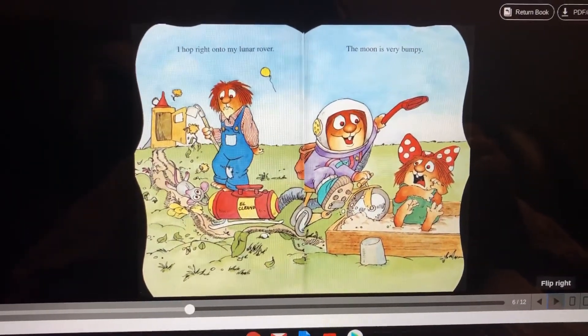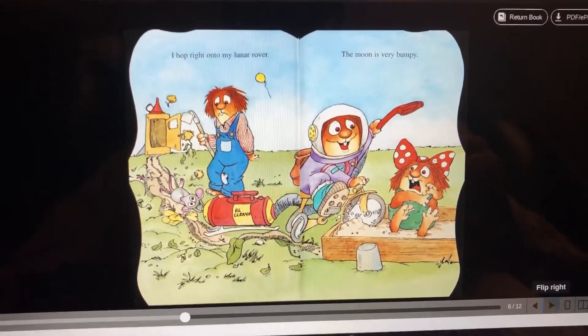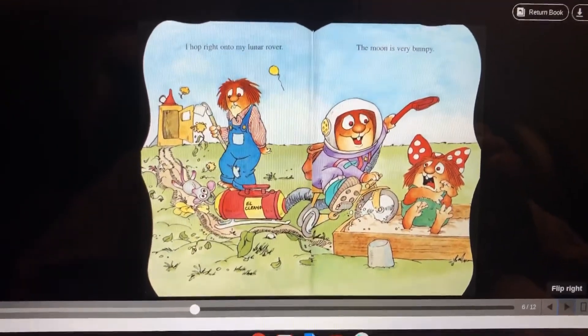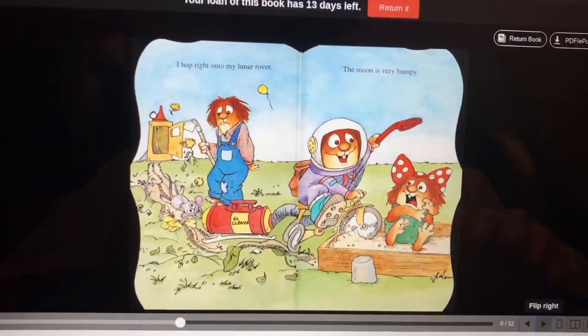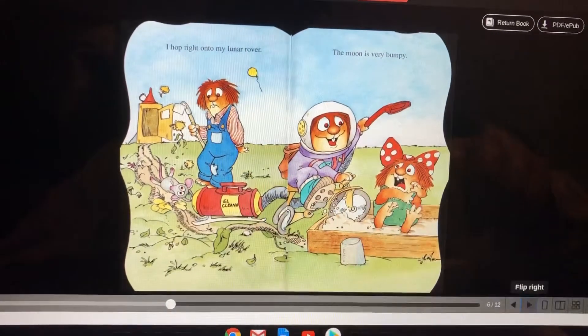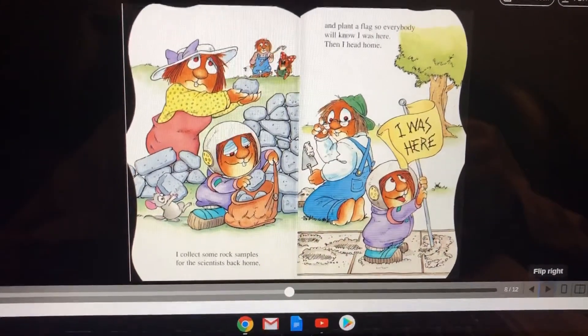I hop right on to my lunar rover. The moon is very bumpy. He's riding a vacuum cleaner. Look at his little sister — she's freaking out. My goodness. And his little mousy buddy's hanging out the back of the vacuum cleaner. Critter is kind of getting carried away there.